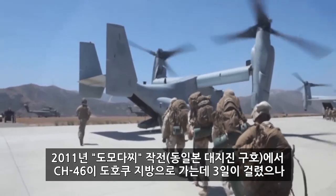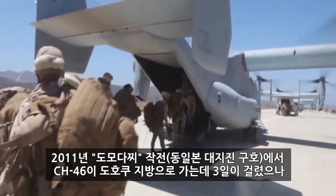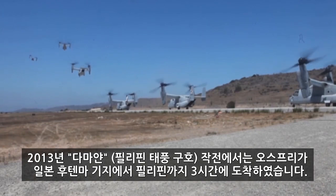To put it into perspective, during Operation Tomodachi in 2011, it took the CH-46s days to reach northern Japan, while during Operation Damayan in 2013, the Ospreys arrived in the Philippines mere hours after they left Okinawa.